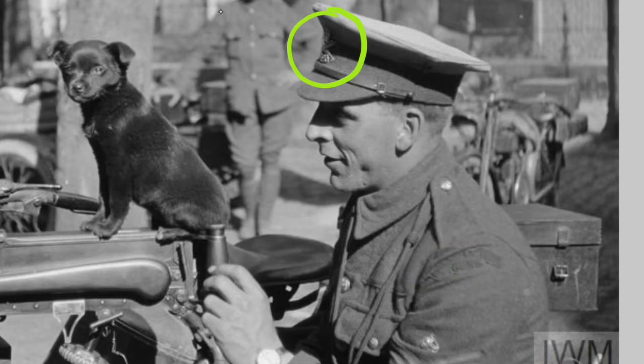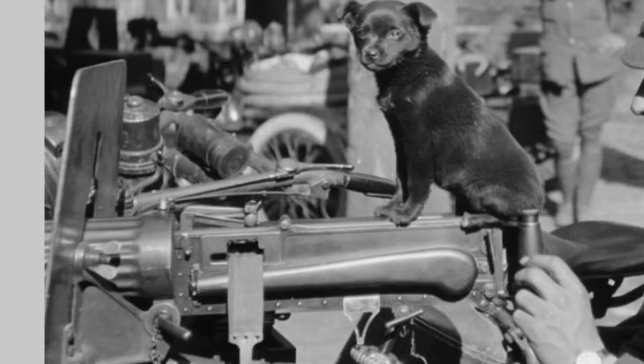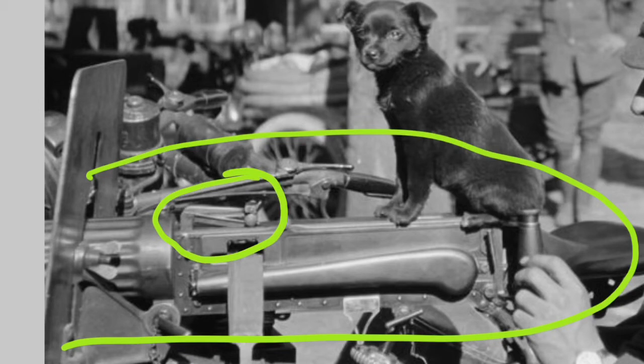The Motor Machine Gun Service were on motorcycles with sidecars. This chap is sat behind the machine gun that's in the sidecar. I'm not sure on the type of motorcycle, but from other photos it could be a Scott motorcycle. What is interesting is that we have this man of the Motor Machine Gun Service prior to the formation of the Machine Gun Corps, but there are some characteristics of the Vickers machine gun in service here that are extremely rare.